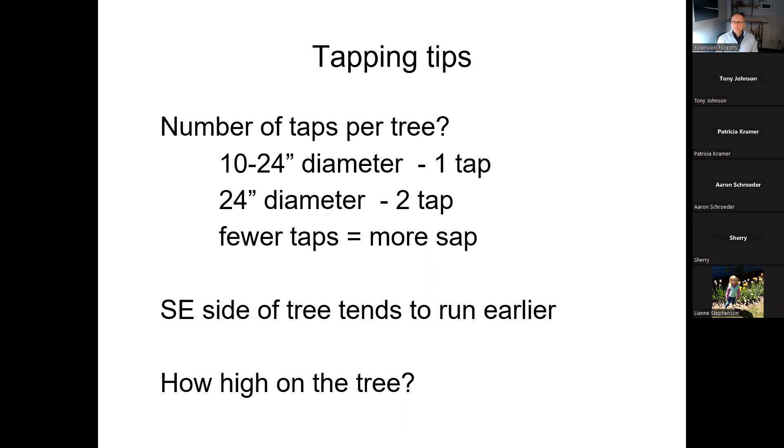How many taps? The guideline is no more than two per tree. In the past, people put four or five taps into enormous trees, but we've found that's detrimental. The more taps you put in, the more the sugar content gets diluted — you're drawing from the same pool of sugar around the whole tree. With two taps, sugar content will actually be higher. The tree will also have more sap left for its own growth. If the tree is smaller than about two feet across at chest height, it should only have one tap.